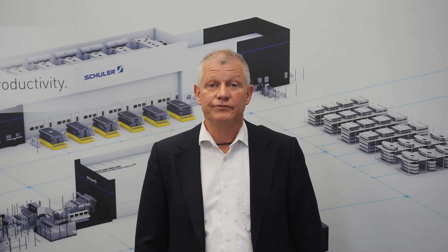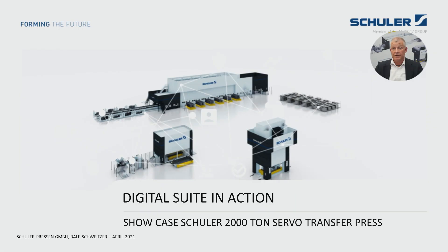Ladies and gentlemen, depending on from where you are watching — good morning, good afternoon, or good evening. For those of you who might not know me, my name is Ralph Schweitzer, I'm working for the new machinery department at Schuler Pressen in Göppingen. Please allow me to shortly introduce Schuler Digital Suite to you — Schuler Digital Suite in action.